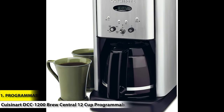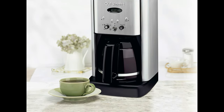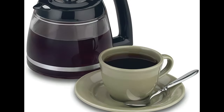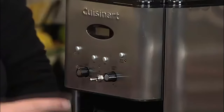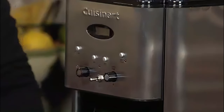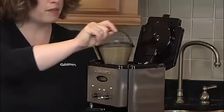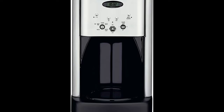Number 1: Programmable Pick — Cuisinart DCC-1200 Brew Central 12 Cup Programmable Coffee Maker. The Cuisinart DCC-1200 is an affordable coffee maker with both classic quality and some modern luxuries. While it has important features like a large 12-cup carafe and sophisticated filtering, the best part is being able to program it to have your coffee ready in the morning even before getting out of bed. It also has features such as a 1-4 cup setting, a self-clean function, and an auto shut-off from 0 to 4 hours. The heater plate also has an adjustable temperature. When it comes to a balance of features, quality, and value, the Cuisinart DCC-1200 makes the top of our list.